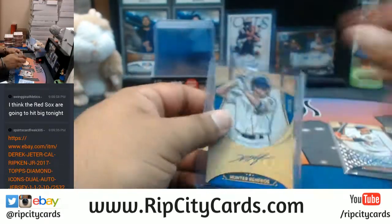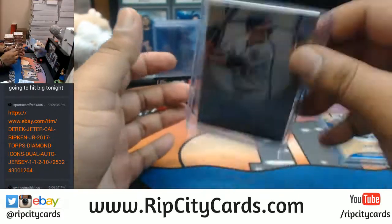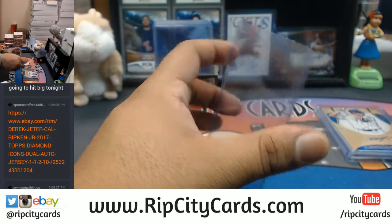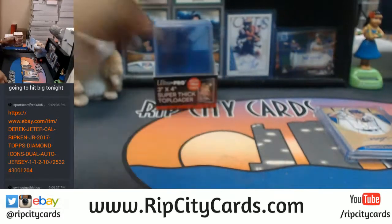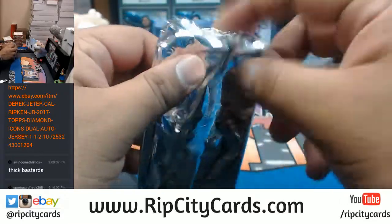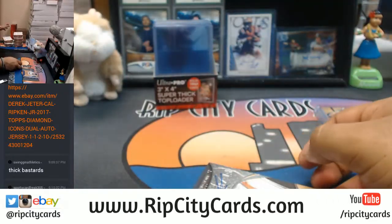Oh man, these are some thick boys right here. You know what they say — they like them thick. I ain't gonna lie. I don't know about that, Sports Cards Freak, because there is a difference between thick and BBW.